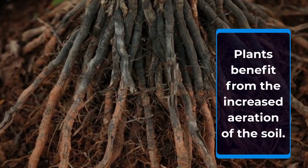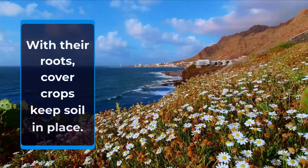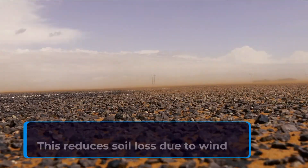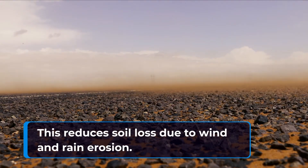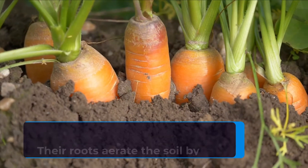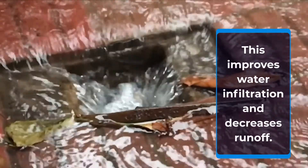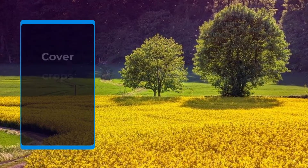Plants benefit from the increased aeration of the soil with their roots. Cover crops keep soil in place, reducing soil loss due to wind and rain erosion. Cover crops with tap roots minimize soil compaction, as their roots aerate the soil by penetrating it deeply, which improves water infiltration and decreases runoff.